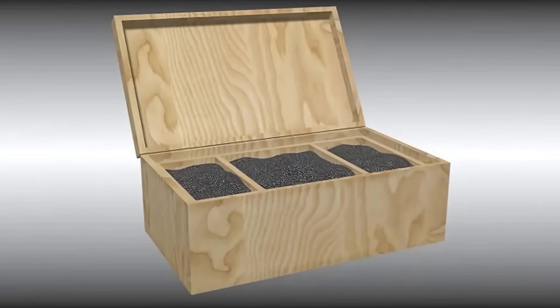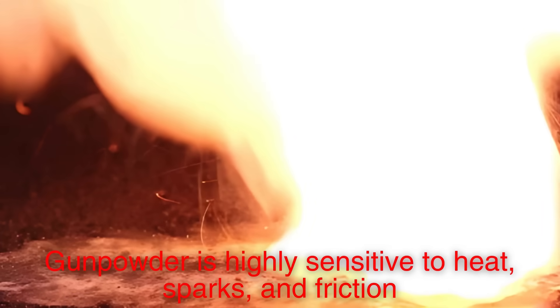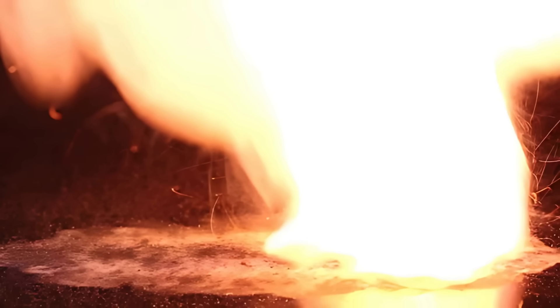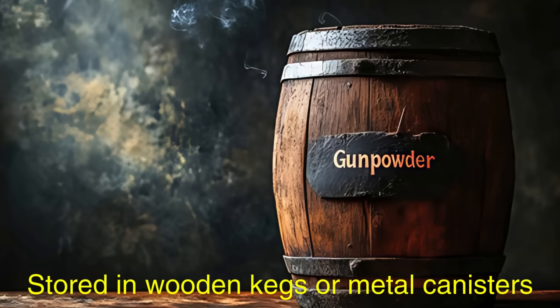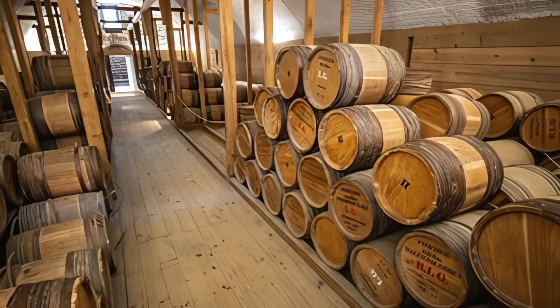Once the gunpowder is fully processed and dried, it must be stored properly to prevent accidental ignition. Gunpowder is highly sensitive to heat, sparks, and friction, so it should be kept in airtight containers away from direct sunlight and heat sources. Historically, gunpowder was stored in wooden kegs or metal canisters, often placed in separate magazines to minimize the risk of explosion in case of an accident.